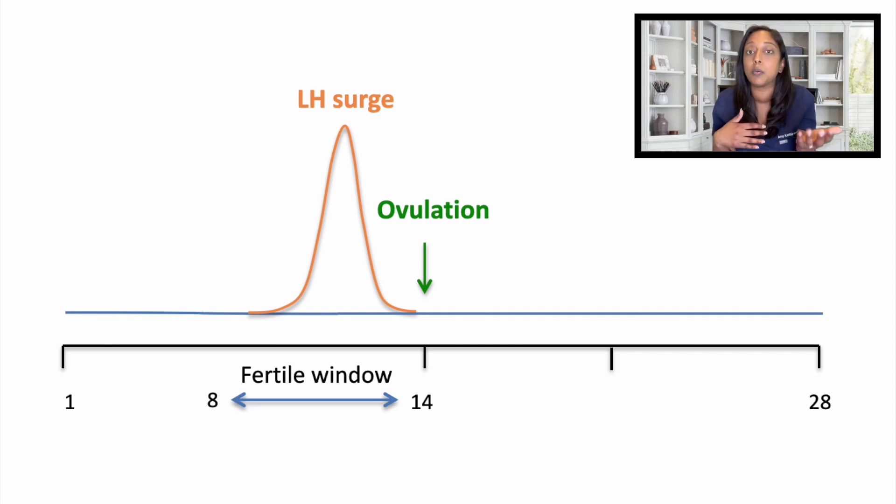Alternatively, if you are not wanting to use ovulation predictor kits, you can also have intercourse every one to two days during the fertile window. Sperm can live in the genital tract anywhere from two to five days, so having intercourse with this frequency during the fertile window should also be sufficient.